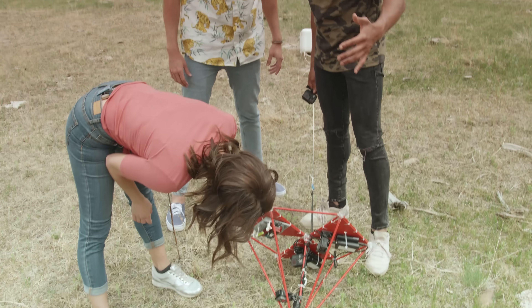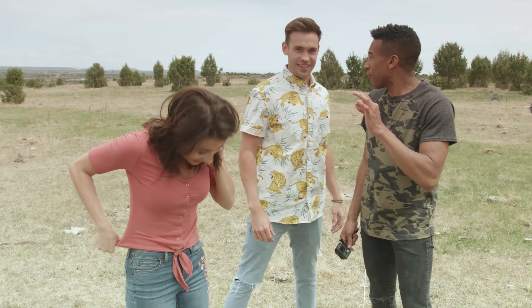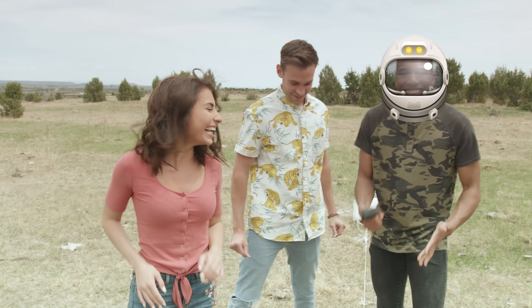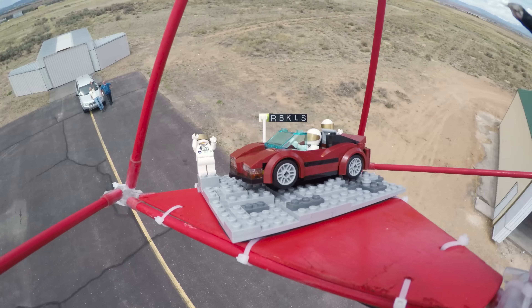We've got to open this now. How high did you fly, buddy? Is the moon really made of cheese? Probably is. Answers we're going to have in just a second when we look at this footage. Three, two, one. Launch! There it goes.